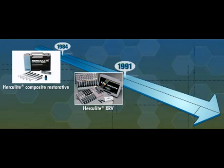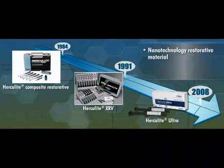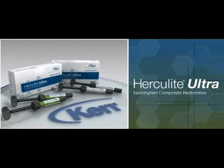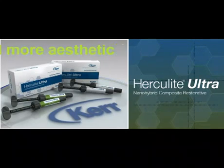Now, Kerr is proud to introduce new Herculite Ultra, a nanotechnology restorative material that takes composite performance and aesthetics to a new level. This module will show how Herculite Ultra builds on the proven performance of Herculite to make placing anterior and posterior restoratives easier and more aesthetic than ever before.